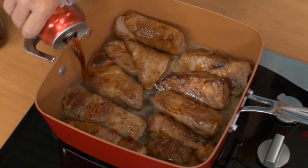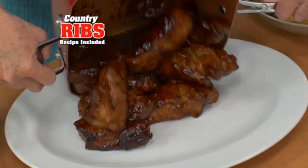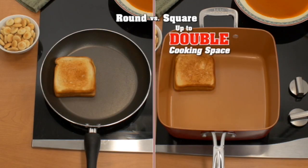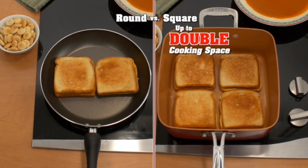Now just simmer in a can of soda, top with barbecue sauce, and serve up this mouth-watering meal. It's nonstick, so you never scrub. The square design gives you up to double the cooking space to fit more food.